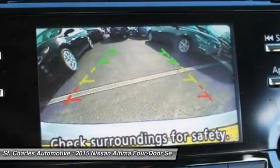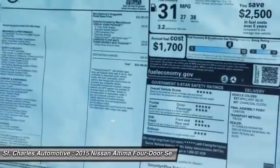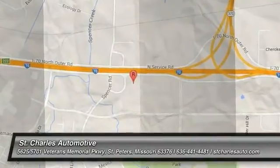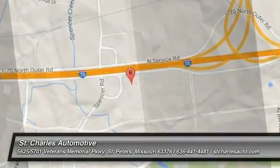This isn't just a vehicle, it's an experience, so stop in for a test drive today. We'll see you next time.